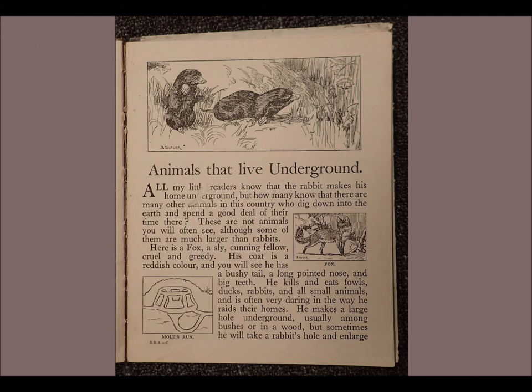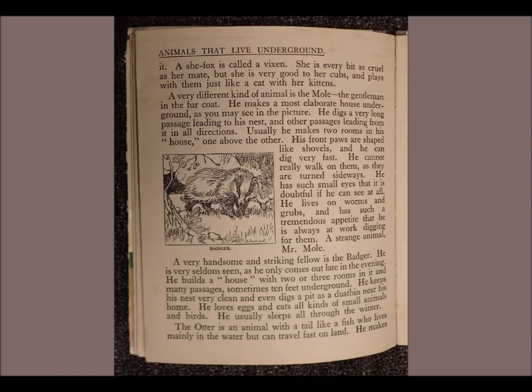He makes a large hole underground, usually among bushes or in a wood. But sometimes he will take a rabbit's hole and enlarge it. A she-fox is called a vixen. She is every bit as cruel as her mate, but she is very good to her cubs and plays with them just like a cat with her kittens.